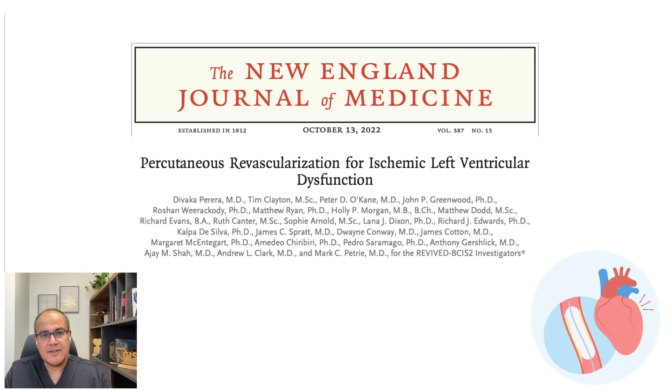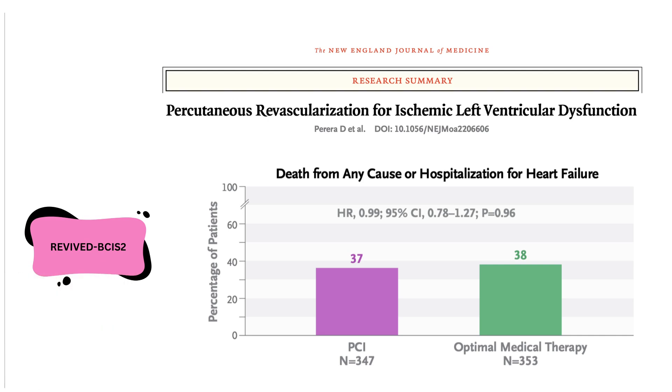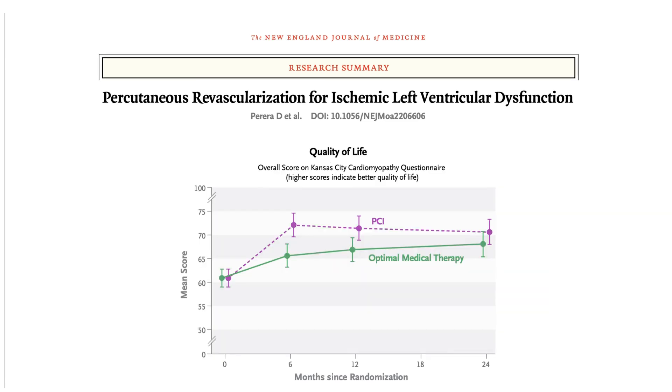Do we get the same benefits from percutaneous revascularization? The biggest trial to answer that question is the REVIVE trial — a trial of PCI in patients with poor ejection fraction less than 35, performed by seasoned operators with very high experience, where all patients had four or more viable myocardial segments. Unfortunately, revascularization by PCI did not improve all-cause mortality or heart failure hospitalizations. Did it improve ejection fraction? Sadly, no. Did it improve quality of life? Again, only marginal improvement that is not statistically significant.